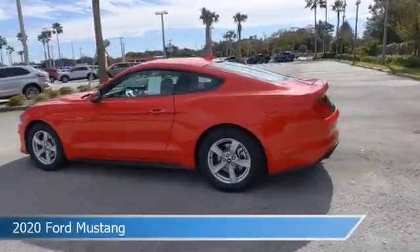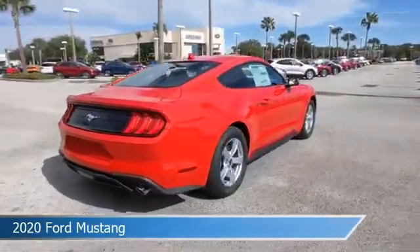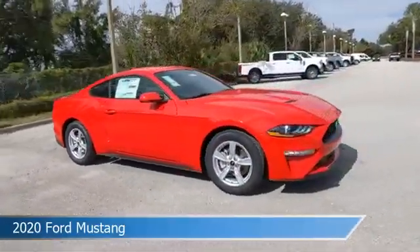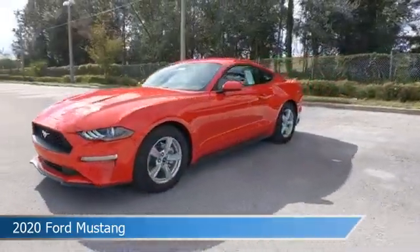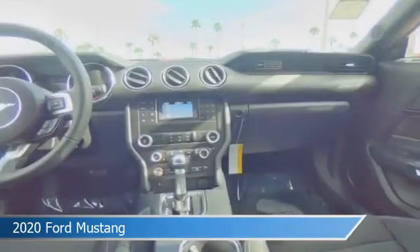Take a look at this 2020 Ford Mustang. Equipped with an automatic transmission in race red, this car comes with some great features including alloy wheels, limited slip center differential, anti-lock brakes, audio controls on steering wheel, and more. Come in and check it out today.